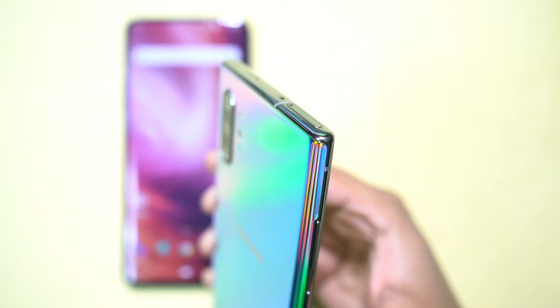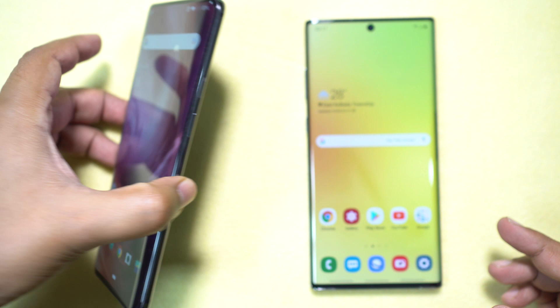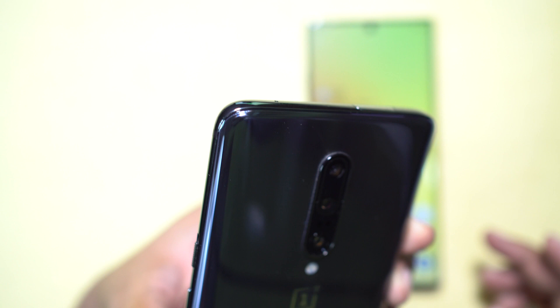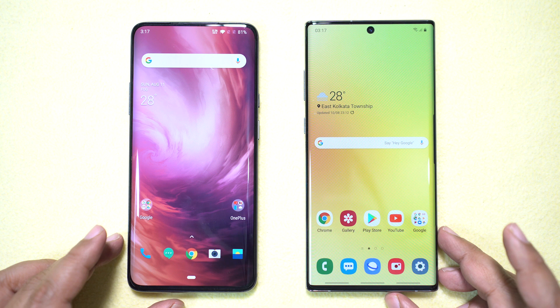Worth mentioning here, I have the Samsung Exynos 9825 variant, not the Snapdragon 855 version. The smartphone on my left is of course the OnePlus 7 Pro, the biggest rival to the Note 10 Plus, and it features the Snapdragon 855 processor. It's the 8GB RAM variant with 256GB of storage.